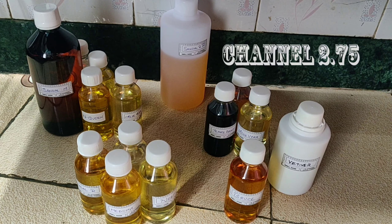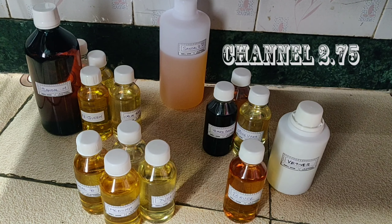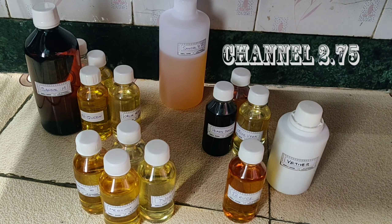Hello friends, welcome back to my channel, Yamperic Ball. Recently there are 5-6 orders packing, so I'm going to show them here.